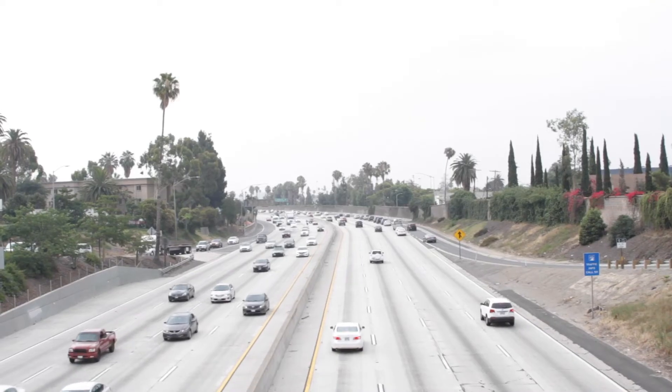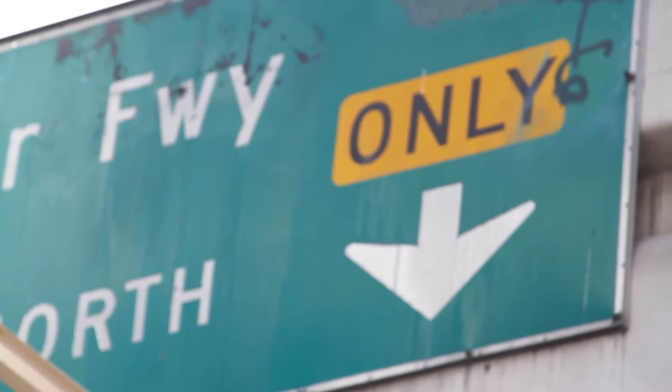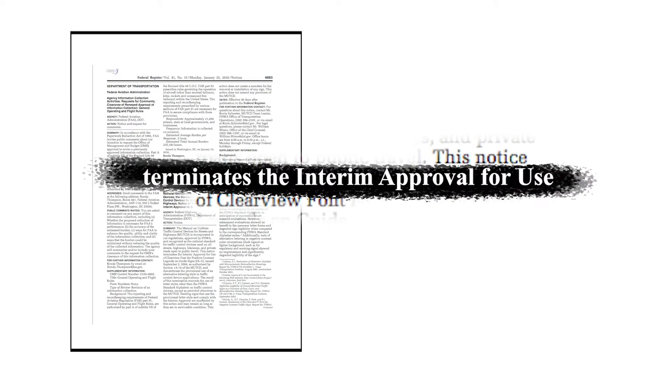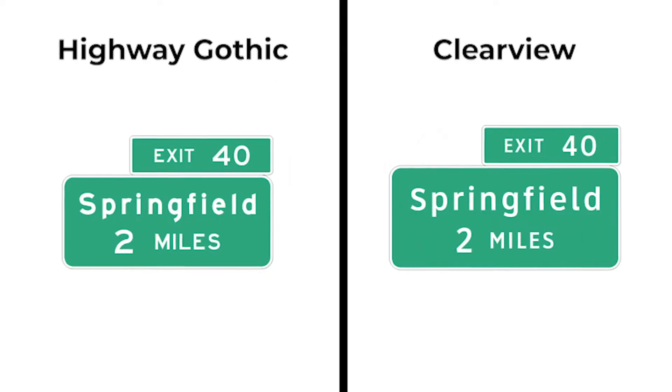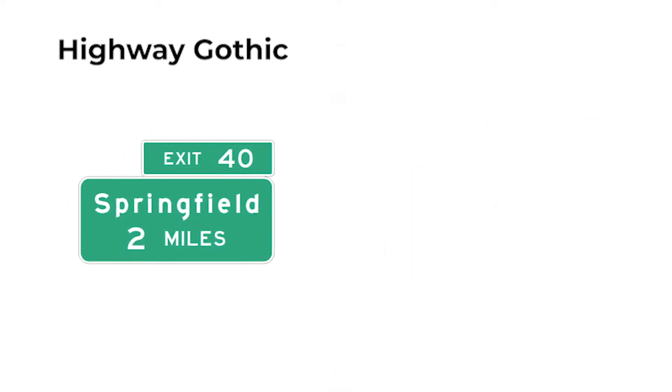Everything was great for about 12 years. Then in 2016, the Federal Highway Administration abruptly announced Clearview would no longer be allowed on highways. New research showed the font wasn't innately more legible — it was only easier to read because the letters were bigger. New signs would have to use Highway Gothic.